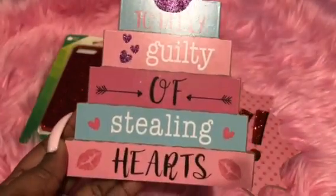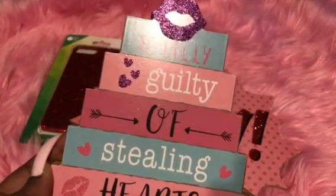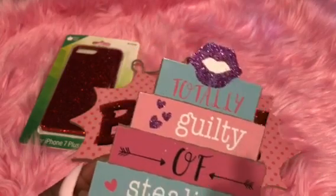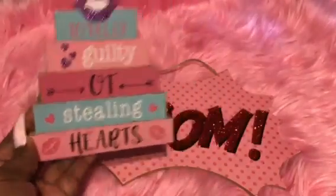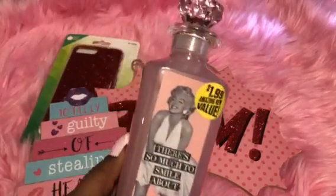Sticking with signs, I got this one that says 'Totally Guilty of Stealing Hearts' with sparkly lips on it — because I'm about all the love, kisses, hugs, and blessings. Some of the sparkles are coming off but it's still really cute to stand somewhere for a dollar.